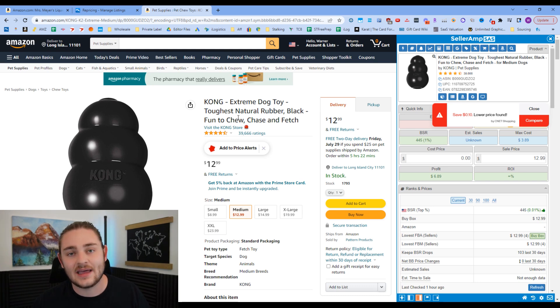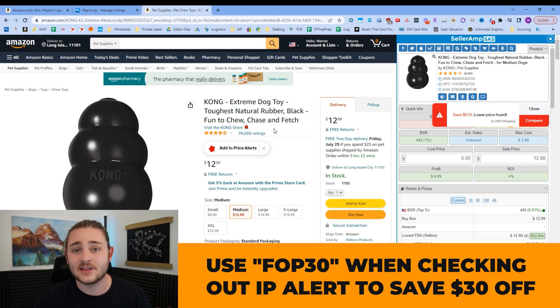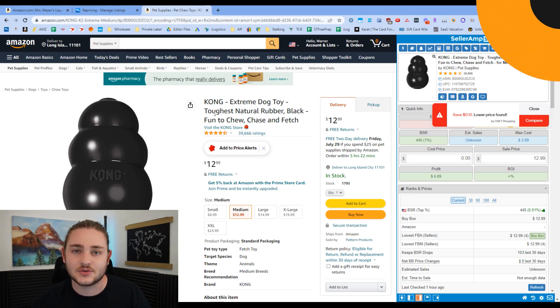This helps protect your account from IP complaints in the long run. If you want to pull the trigger on IP Alert, using the code 'FOP30' at checkout saves you $30. I really do check this tool on every listing I'm looking at. Now let's go ahead and talk about the next tool.